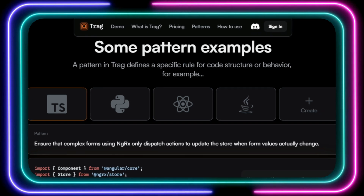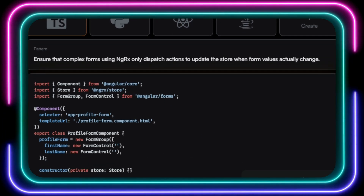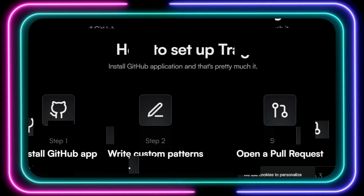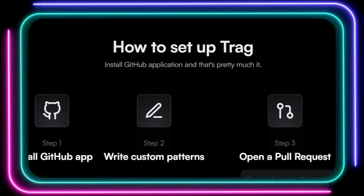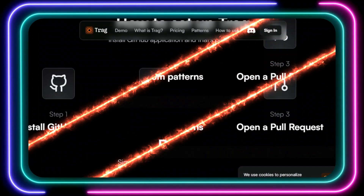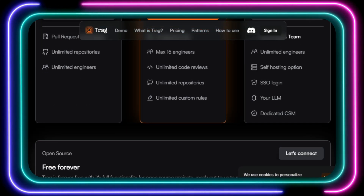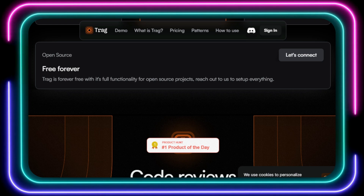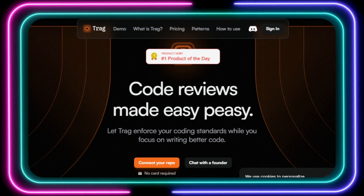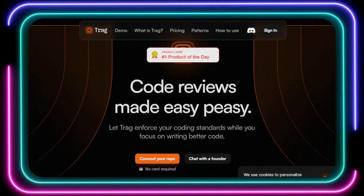TRAG goes beyond simple linting by leveraging AI to provide intelligent code review comments and suggestions. It can analyze your code, identify potential issues, and offer ways to improve your code structure and efficiency — like having an experienced developer looking over your shoulder. Getting started is incredibly easy: just install the GitHub app, define your custom patterns in plain English, and you're ready to go. TRAG integrates seamlessly with your existing workflow, streamlining your code review process without any hassle. Ditch the old-school linters and embrace the future of code review with TRAG.